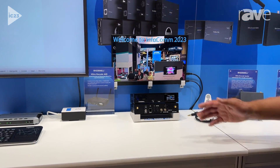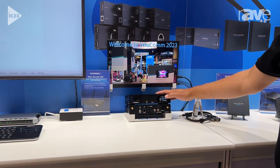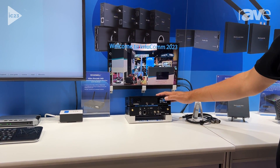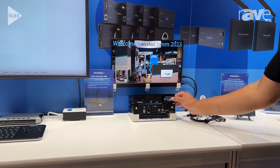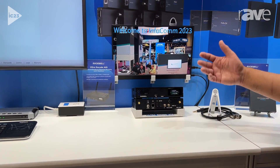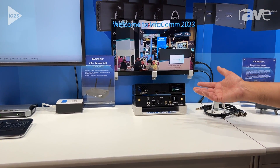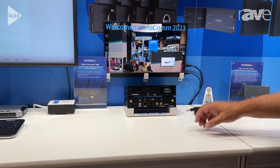What you're seeing right here is the new intuitive touch screen control that we've added to the unit. So you can control it through a web-based interface, our centralized management software, or directly from the front panel of the device. From here you can do video previews, basic functionality like starting and stopping encoding, as well as monitoring the status of everything right here.